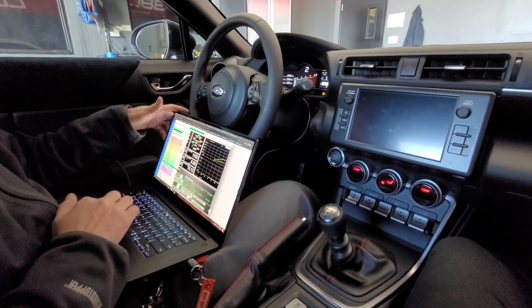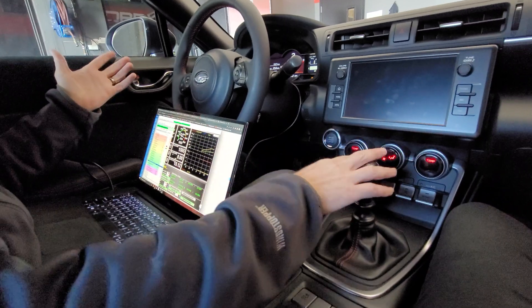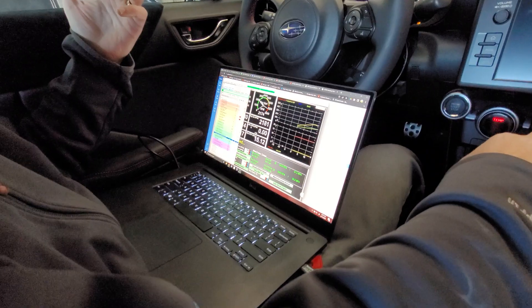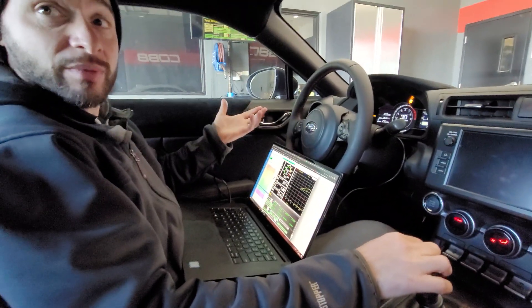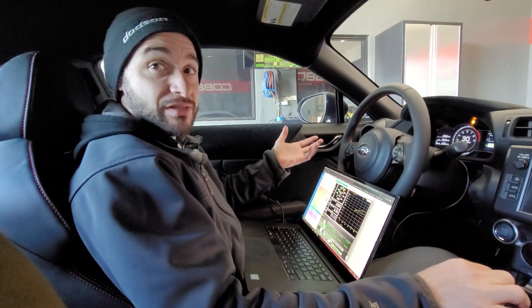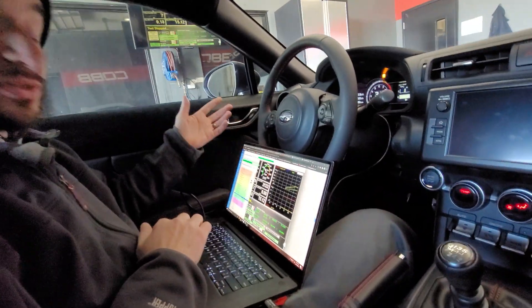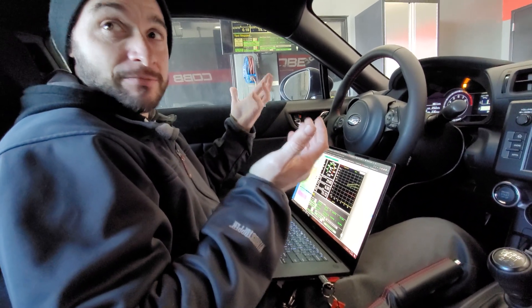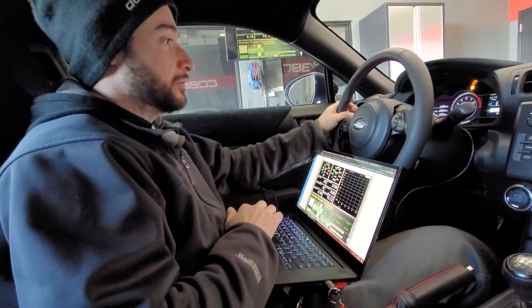The stock tune is pretty aggressive. It doesn't really leave anything on the table. It did have one degree of knock on that first pull and that's super common — it's not something I would worry about, just something to be aware of. Part of the reason there isn't a whole lot of room to make more power is they've already extracted the power. It's already there. And I assume you have 93 in the tank? Yeah. So we're already on the best pump fuel we can get. We'll just keep running it and get it hotter and see what happens.